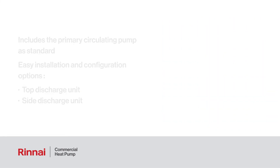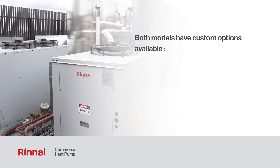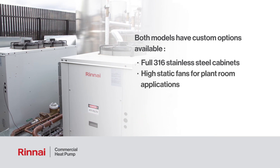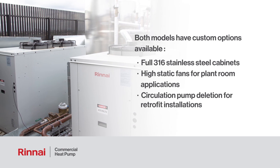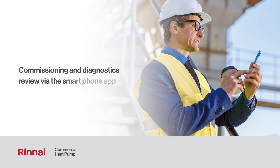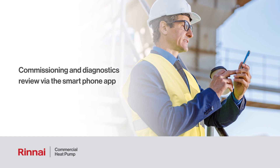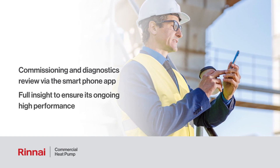Both models also have various custom options available, such as full 316 stainless steel cabinets, high static fans for plant room applications, and circulation pump deletion for retrofit installations. Once the unit is installed, you also have the option for easy commissioning and diagnostics review via a smartphone app, so you can have full insight into the operation of the unit to ensure its ongoing high performance.